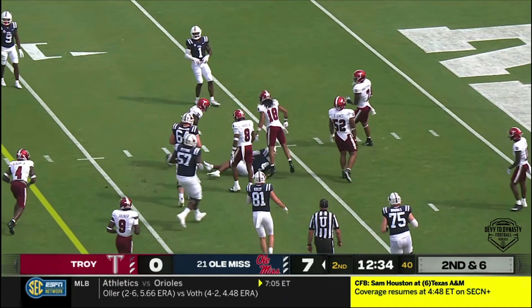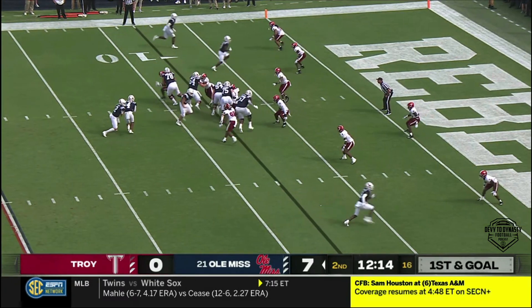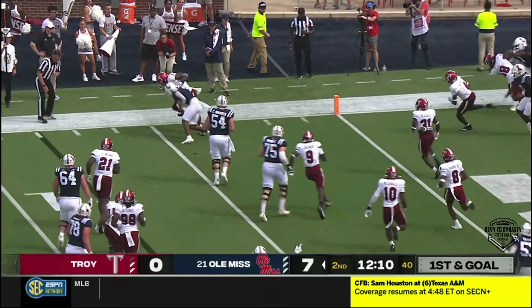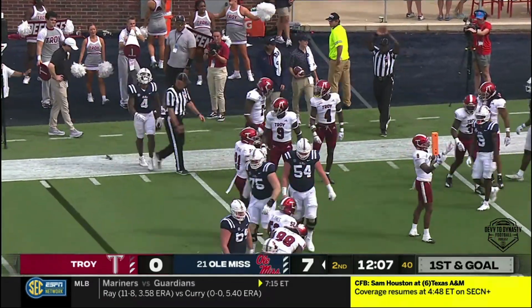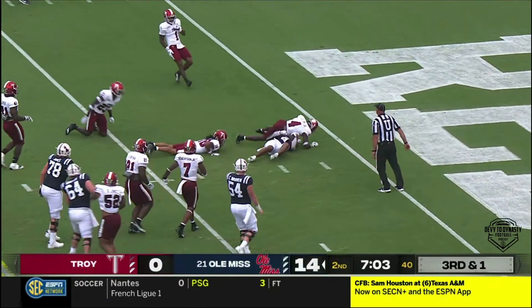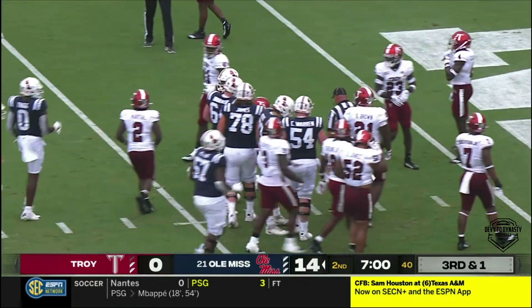First and goal, Rebels, down at the seven. It is Judkins again, breaking tackles, and he's wrestled down by K.J. Robertson. First and goal as Judkins, the true freshman, gets it down to the three.